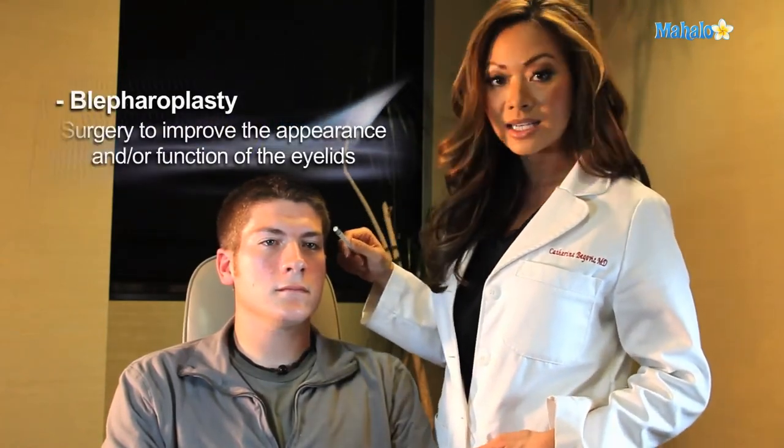And what blepharoplasty, or an eyelid lift is, involves a combination of removing the skin and the fat.